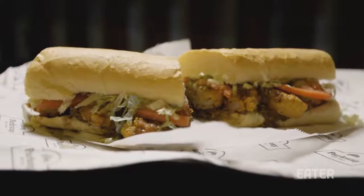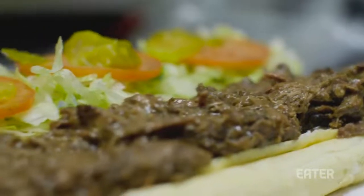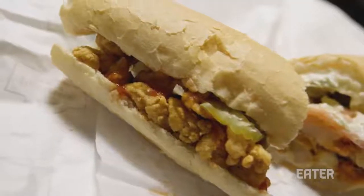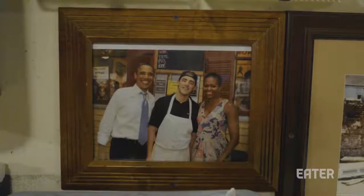Over time, different kinds of Po' Boys became a reality. Where it first started with the beef debris, it would soon include fried oysters and shrimp, and sometimes be referred to as a peacemaker. Along the way, Parkway Bakery and Tavern became a mainstay in Po' Boy history, and under its third ownership, it is still a favorite in the city.